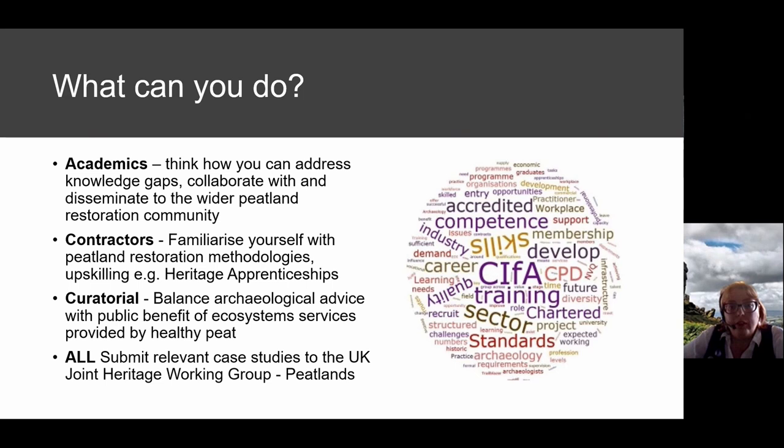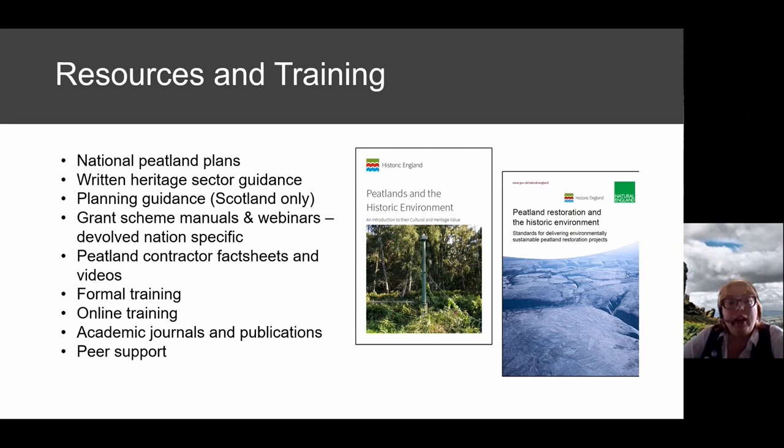There are many resources available to upskill. A resource handout is available on the conference resources page. The national peatland plans for each devolved nation contain all the relevant policy. Written heritage sector guidance is mostly based in England but has wide applicability; Historic England hosts both their guidance and the joint guidance with Natural England.